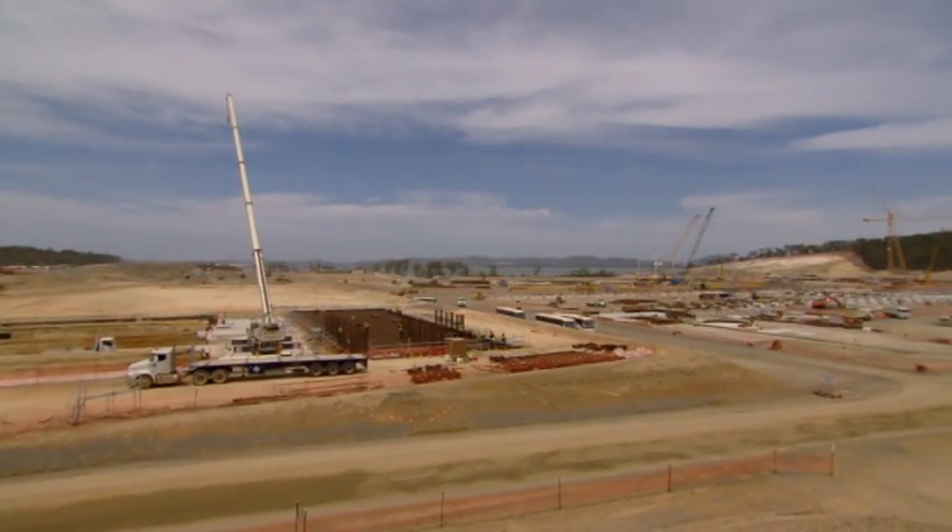My name's David Benedict. I'm the Area Construction Superintendent for the ISBL gas trains on the GLNG project.